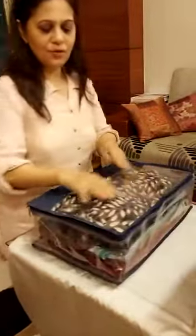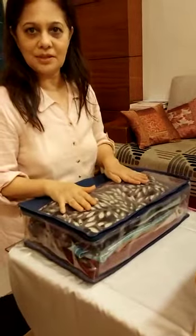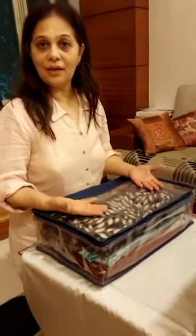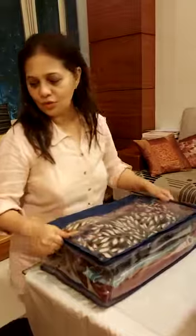This is a shirt organizer. You can put 14 shirts or 6 pants, 6 shirts, or a kurta pajama in this. Especially those which you don't wear on a daily basis get a dust line on them, so this is where you need to store your shirts.